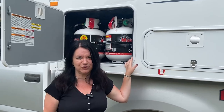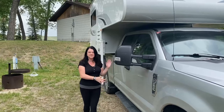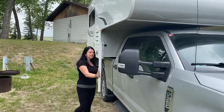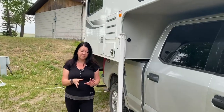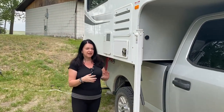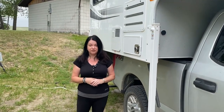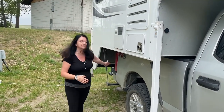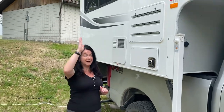This truck camper is 25 feet long and the Winnebago Travato was 21 feet long. You can't park the truck camper in a regular parking space, but with the Travato you could because it's basically the length of a standard truck. The other difference is height.